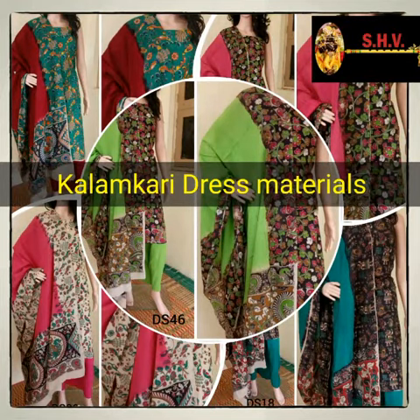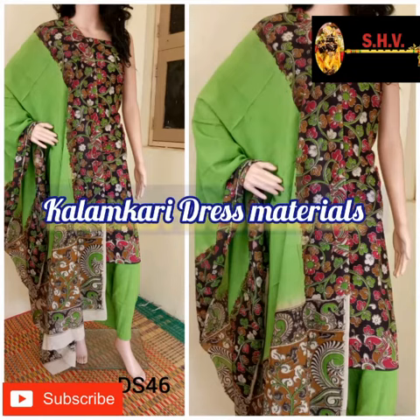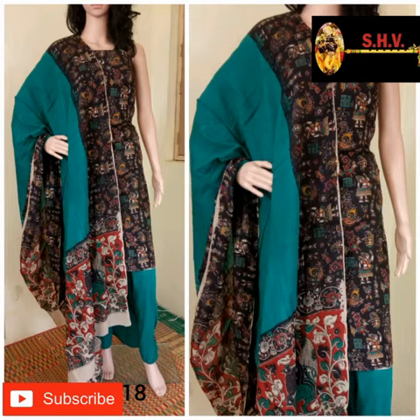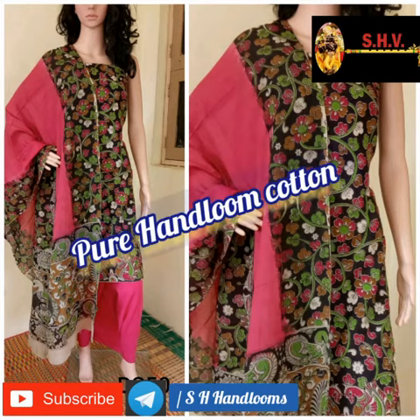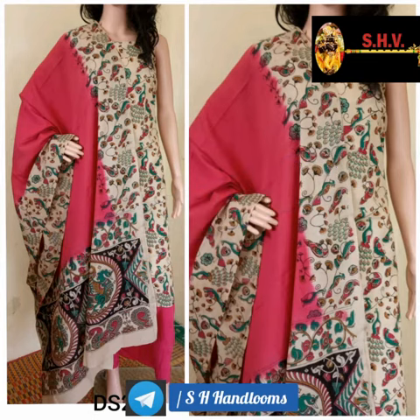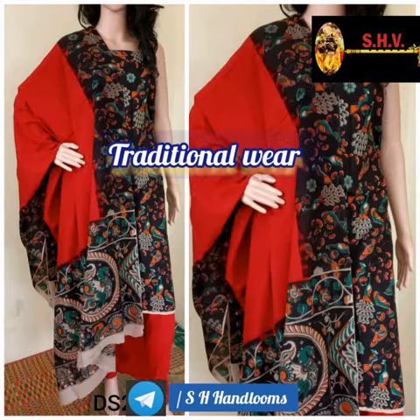Hello friends, welcome back and thanks for coming to our YouTube channel. Today we are going to present the best and traditional variety of dress materials — that is kalamkari dress material. This is the pure handloom and pure cotton quality; we have very soft stuff quality, and this is a very traditional design.